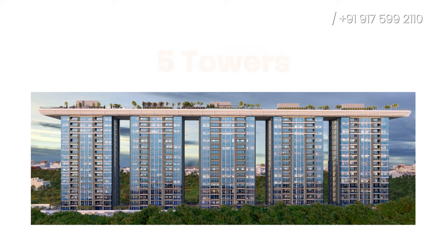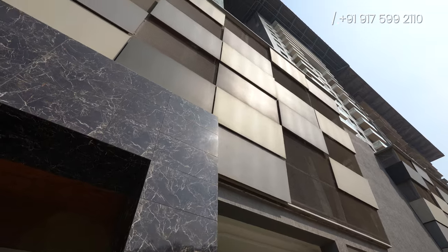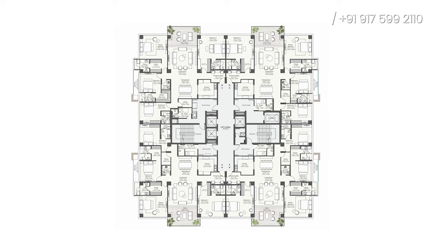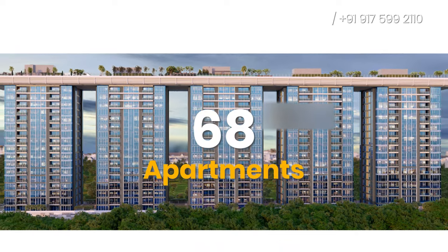The towers are named A, B, C, D, E, and F. In terms of structure, this project has 1 basement plus 2 levels of parking, plus 17 habitable floors. In each floor there will be 4 flats, and in each tower there will be 68 apartments.